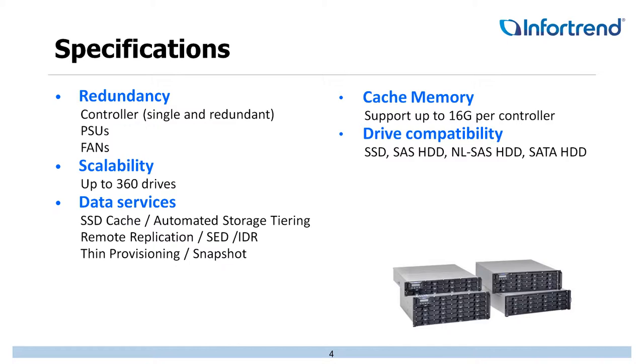From a data services standpoint: SSD caching, automated storage tiering, remote replication, local replication, SED drives, thin provisioning — all those different pieces are available. From a cache memory standpoint, we can do up to 16 gigs per controller. And the drive compatibility covers the full spectrum, whether it's SATA all the way to SSD.